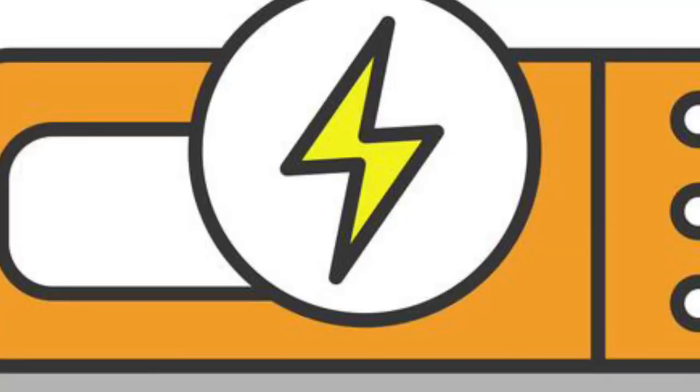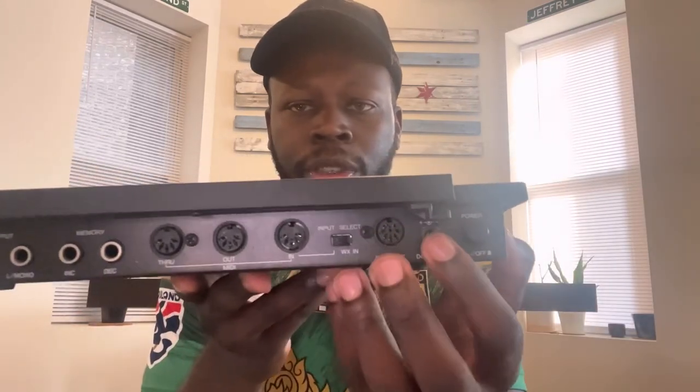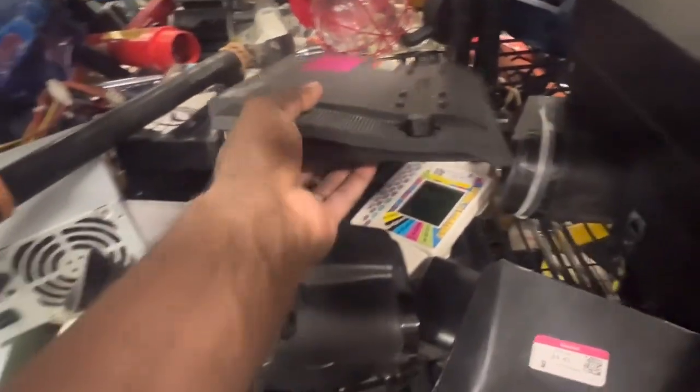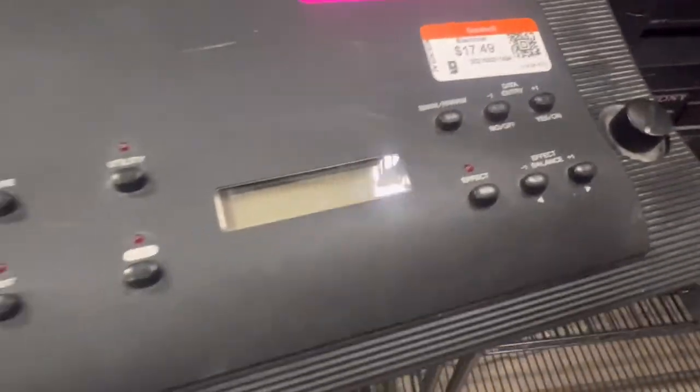The next thing I got is a Yamaha wind tone generator WT-11, and I paid $17.50 for this — the most expensive thing I bought. Complete and tested units sell for $350 to $450, but I don't have all the parts. It takes a standard 15-volt adapter, which I have at home, so I'll be able to power test it. I saw one listed for about $140 plus shipping. I'll list mine a little higher since mine is in better physical condition — around $175 plus shipping, as long as it power tests and works. Yamaha products normally always have some value.